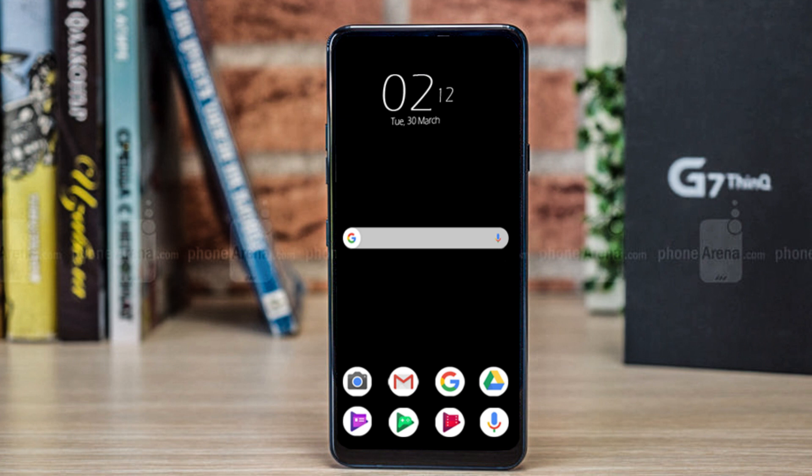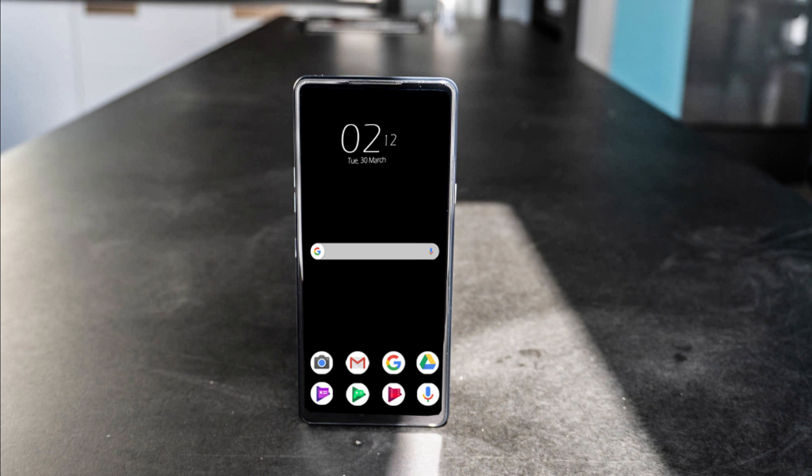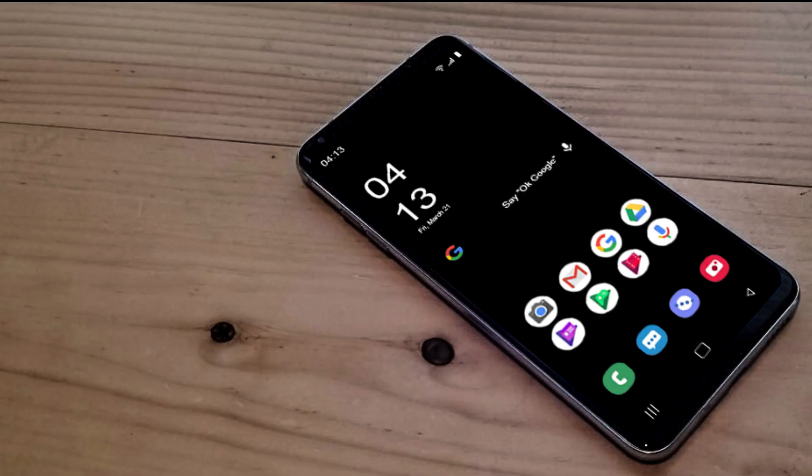In video recording, the IQO 12 Pro impresses, offering the flexibility to switch between three lenses seamlessly, even in 4K recording — a feature set to cater to diverse user preferences.